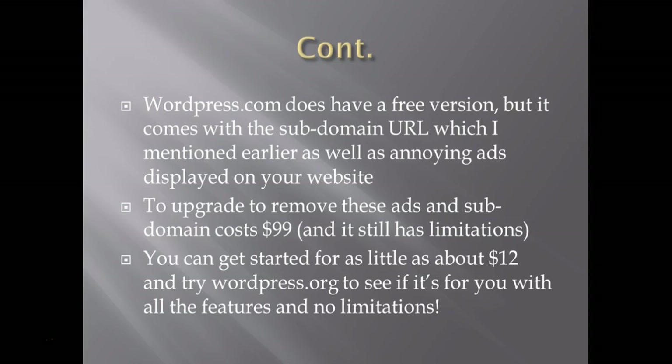You can get started with WordPress.org for as little as about $12 for the first month to try it out — that's the cost from hosting providers. It comes with a 45-day money-back guarantee, giving you a lot of flexibility. If you decide it's not for you, you can simply cancel the plan. If you have any questions, feel free to reach out.